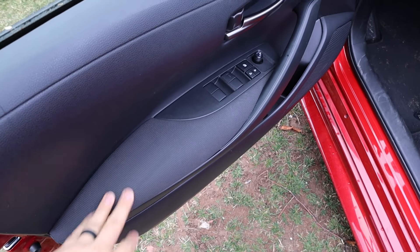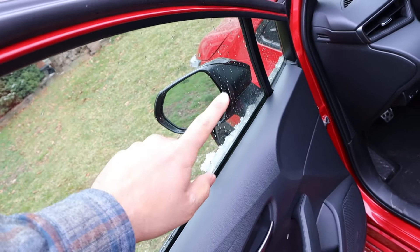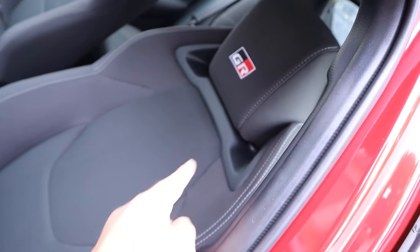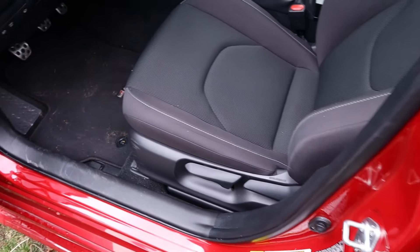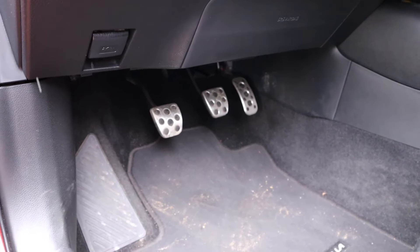Taking a look at the front door panel, you can see all of the window controls and mirror adjustment. The mirrors do have blind spot monitoring. Here's the front seat with the GR logo on it. You can see the bucket-type design and all of the seat adjustments on the side — they are manual. I love the pedals; really nice finish on those.